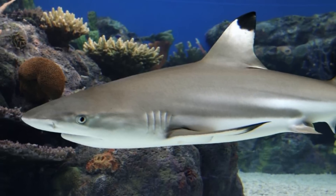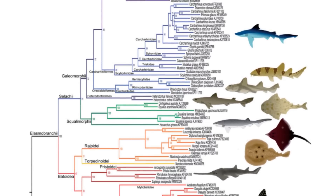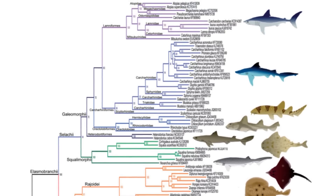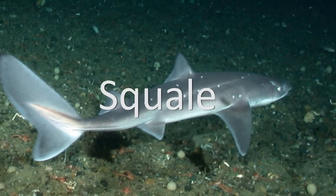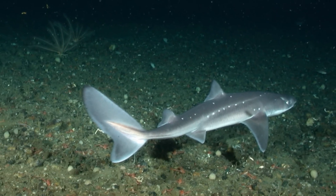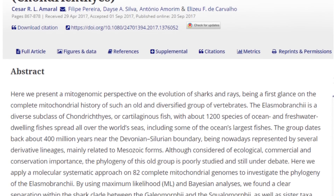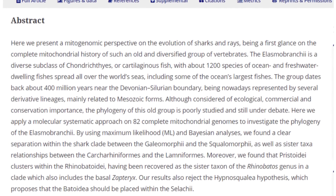Moving ever further down these classifications, what major groups make up the shark clade? All members of Selachii appear to generally fall quite nicely into one of two categories within the grouping, with this division also being supported by the more recent molecular studies. The two superorders are named Galeii and Squalii. According to a 2017 paper that performed a mitogenomic analysis on Elasmobranchs, Squalii,